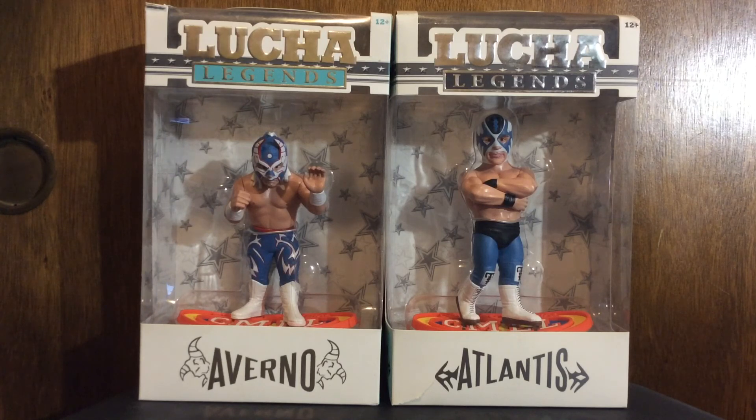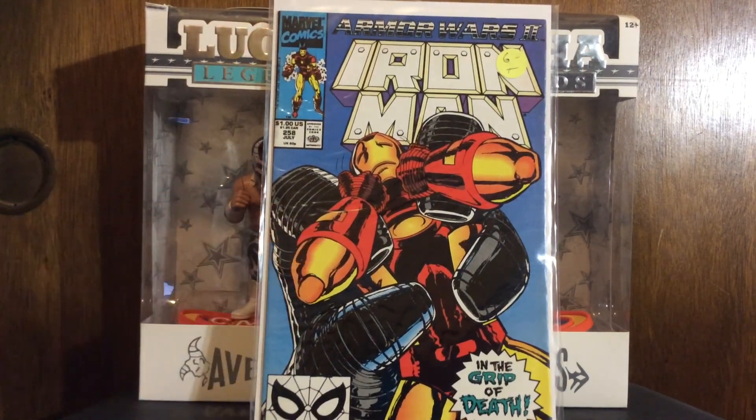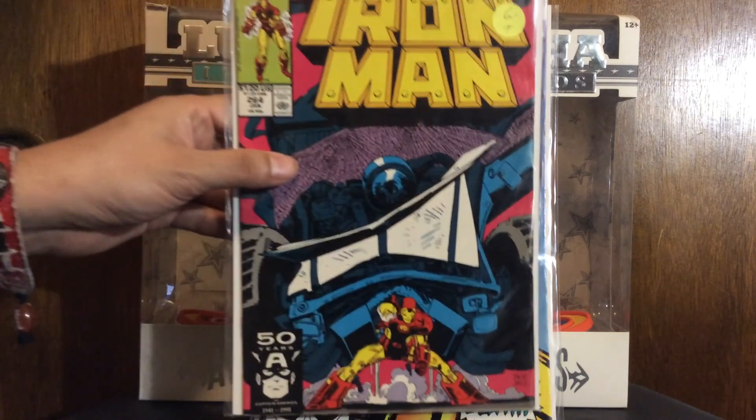Speaking of filler, I got these Iron Man issues - the John Romita Jr. issues, which are pretty much the Armor Wars plus one or two books. There's number 258 and 264.